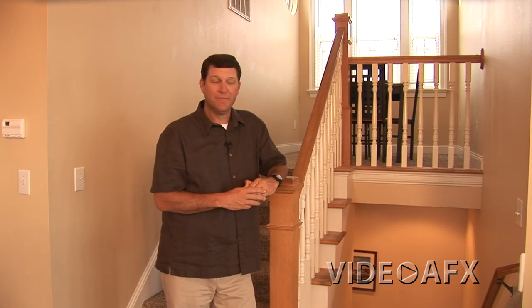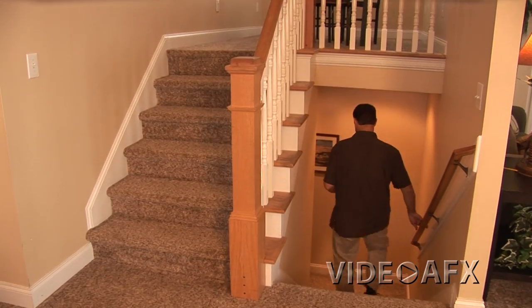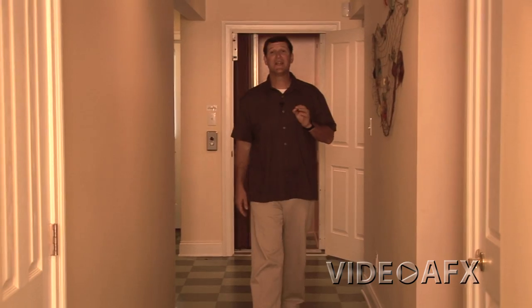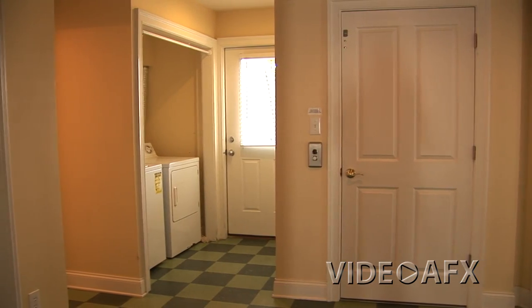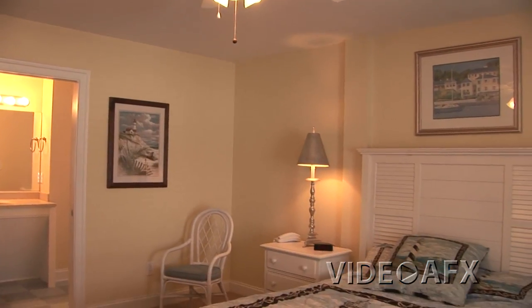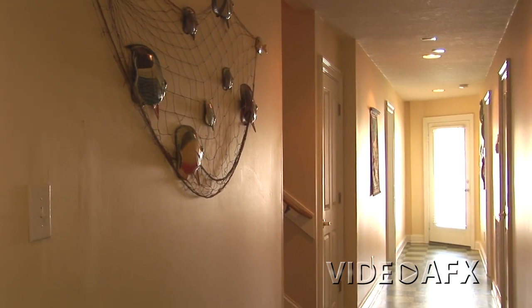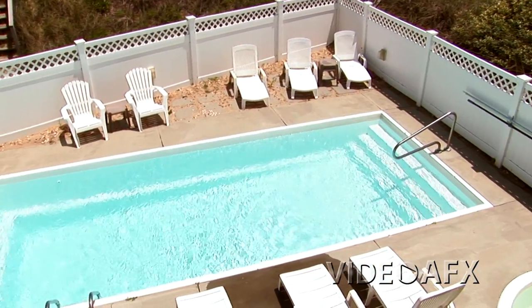Now we're going to go down to the first floor. Instead of using the elevator, we'll use this centrally located staircase. Another feature of the ground floor is that it houses five of the ten bedrooms here in Salt Palace. The first floor is also the ground floor of the property, which is important for those with handicapped needs. There's also access to the elevator, and the bathroom with handicapped accessibility is located on this floor. The last feature on this first floor is the access that leads to the patio and pool area.